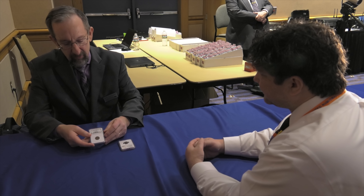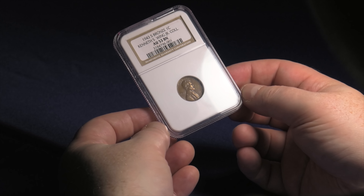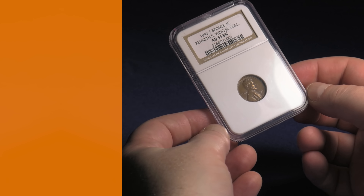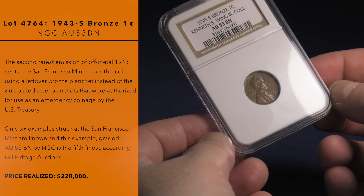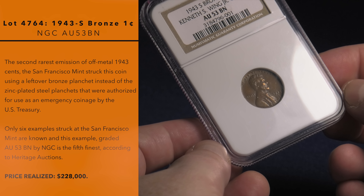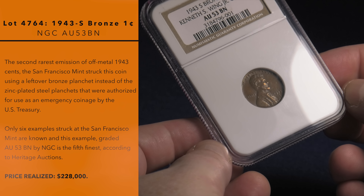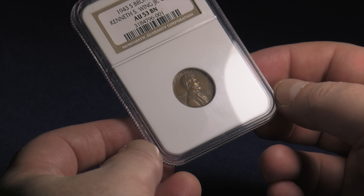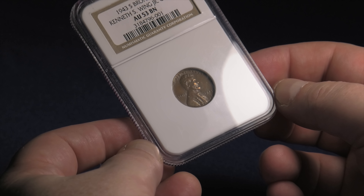The other piece we're offering — the very next lot in our Platinum Night sale, and these can all be viewed at ha.com — is a San Francisco Mint bronze cent from 1943. While the Philadelphia piece is graded Mint State 61 Brown, this 1943-S bronze cent is graded AU53 by NGC. It's not quite the same quality, but it's a little bit rarer, and both of these might be considered the holy grail for Lincoln cent collectors.